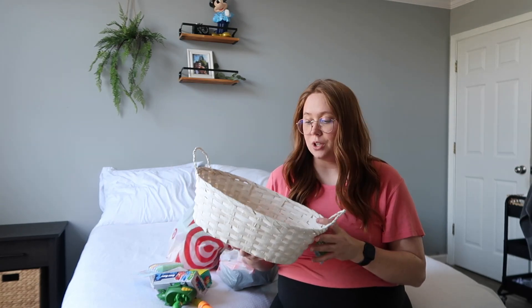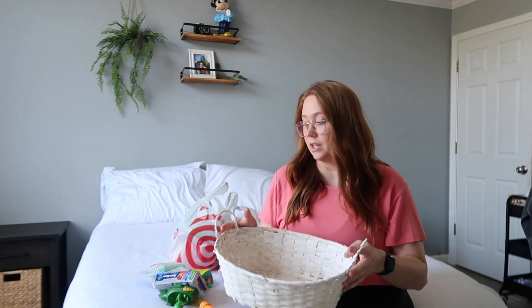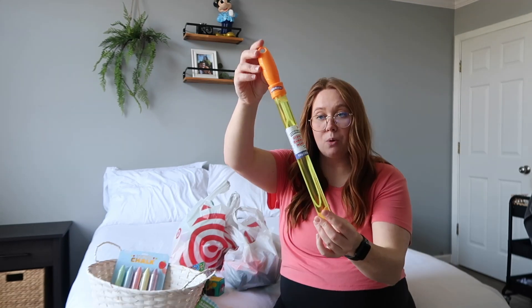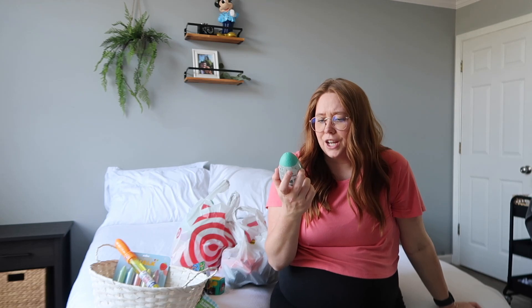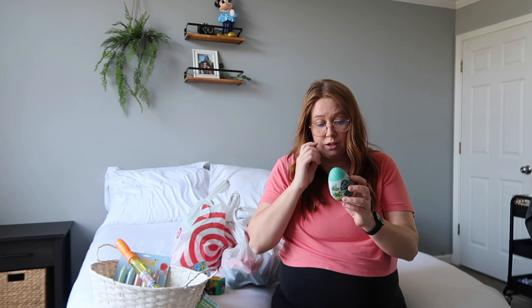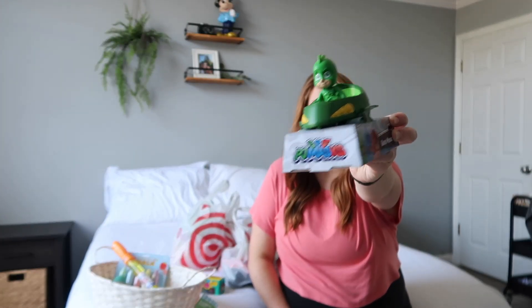Starting with the stuff from Five Below, we actually got the basket itself for only about three dollars. We got some basic sidewalk chalk for a dollar, a bubble wand for a dollar - he really likes the gigantic bubble ones so we have to blow the bubbles for him. We also got this little egg that says it's a hatching buildable dino inside slime, which I'm not entirely sure about but I think he's gonna love it because it's dinosaur themed.